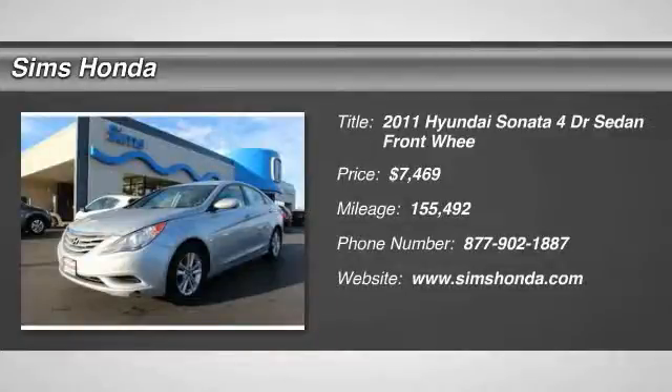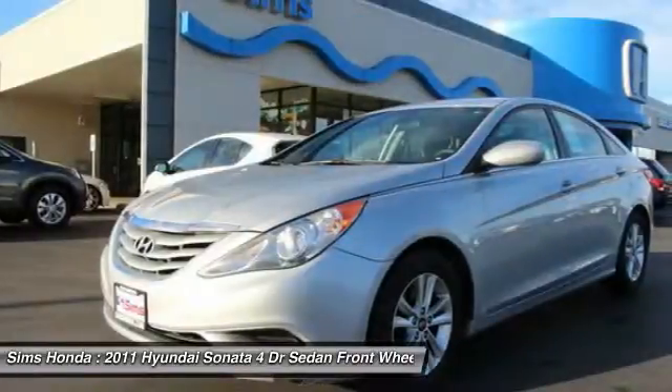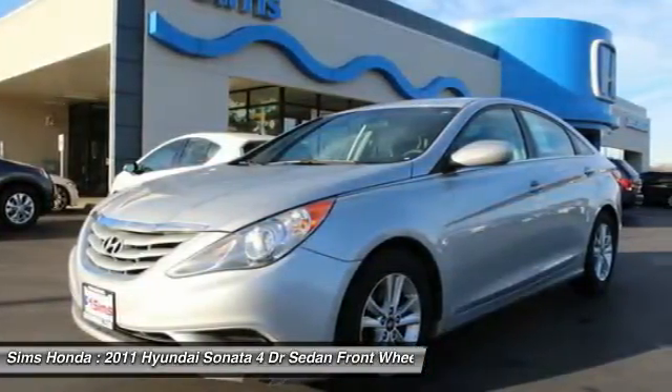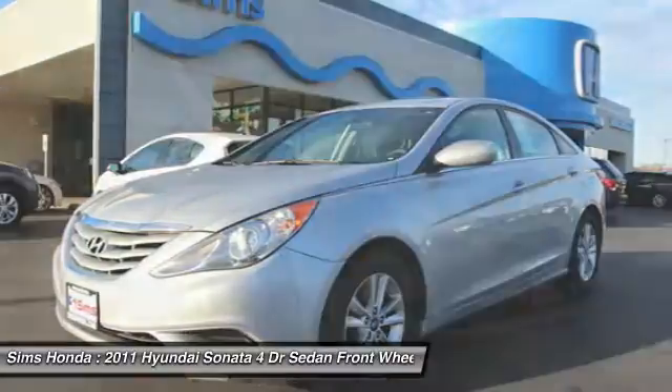Stop by and take a look at the 2011 Sonata. The Sonata has a long list of technologically advanced interior features and options that make driving safer, more convenient, and much more fun.